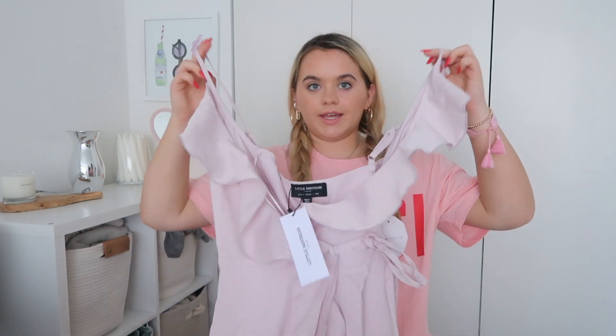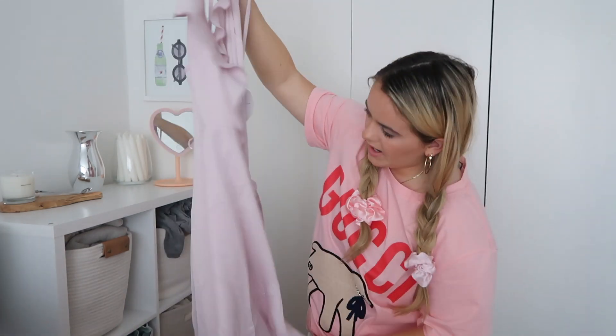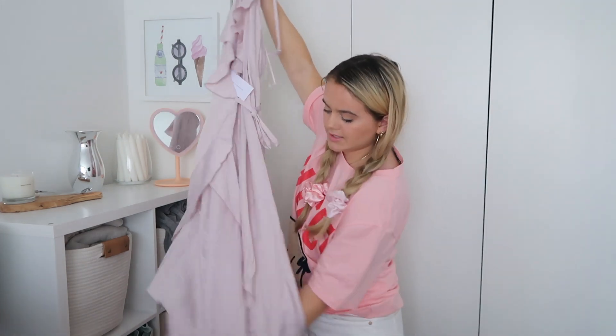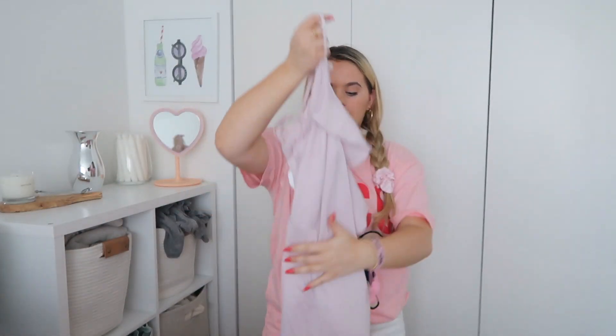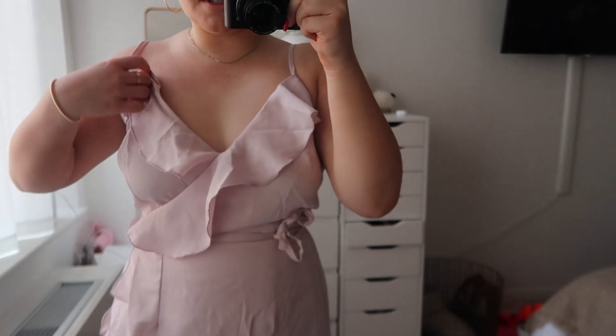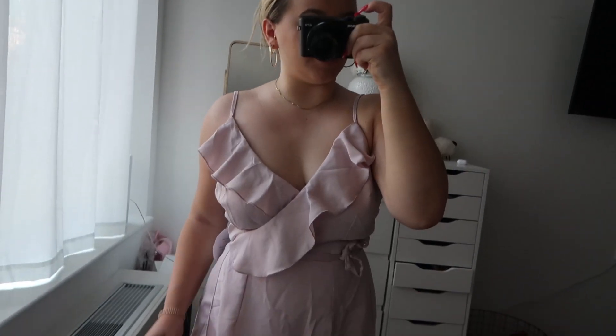I think we have two more. This is from Little Mistress London — a very classic type of wedding dress that could also be a great bridesmaid dress. It's a nice wrap, pink, frilly but still goes down to your feet, with spaghetti straps — very simple and flattering. I think this would look good on a lot of different body styles. The color and the ruffles are beautiful, and you can wrap it however you like.